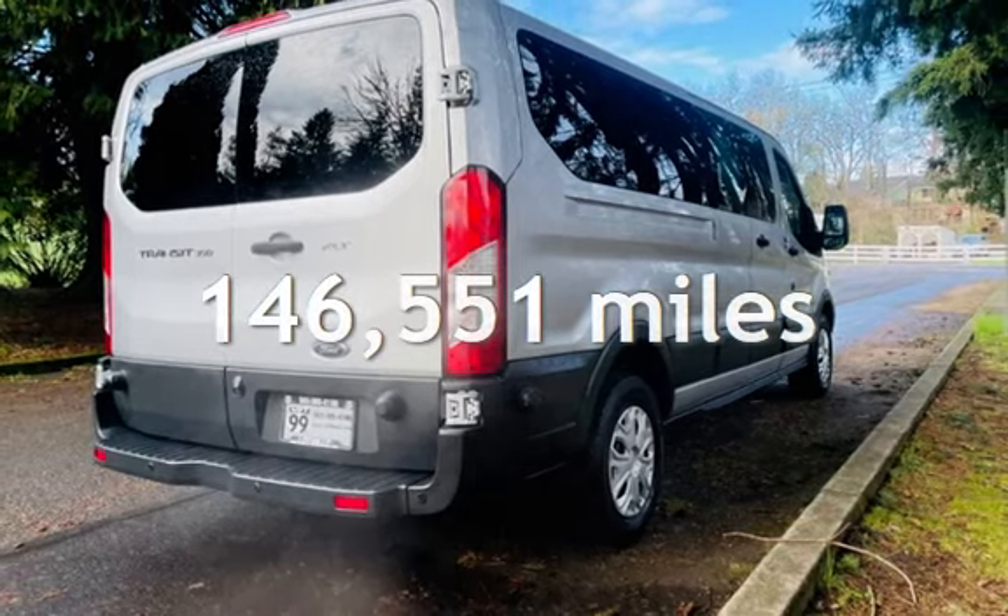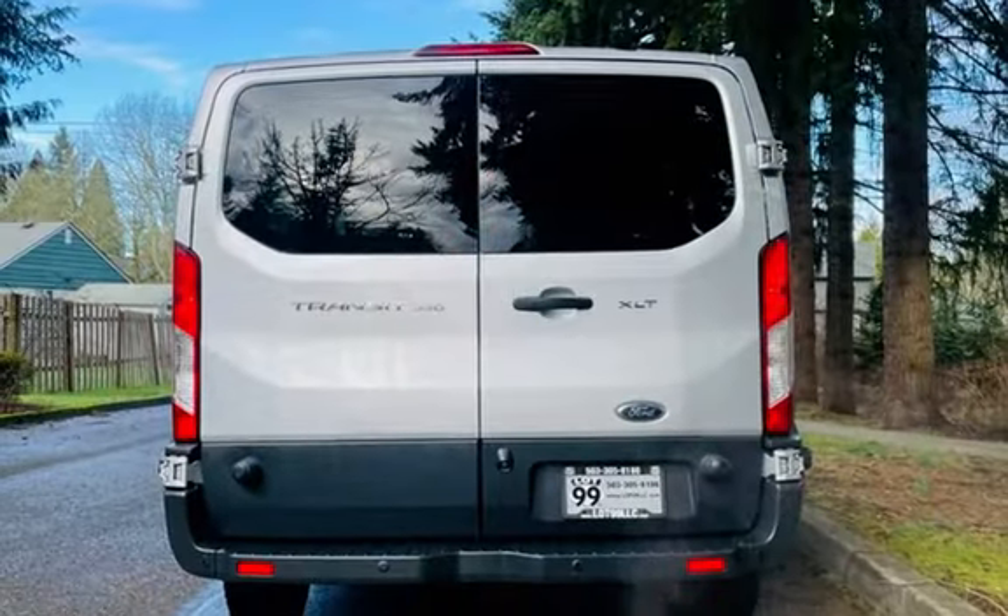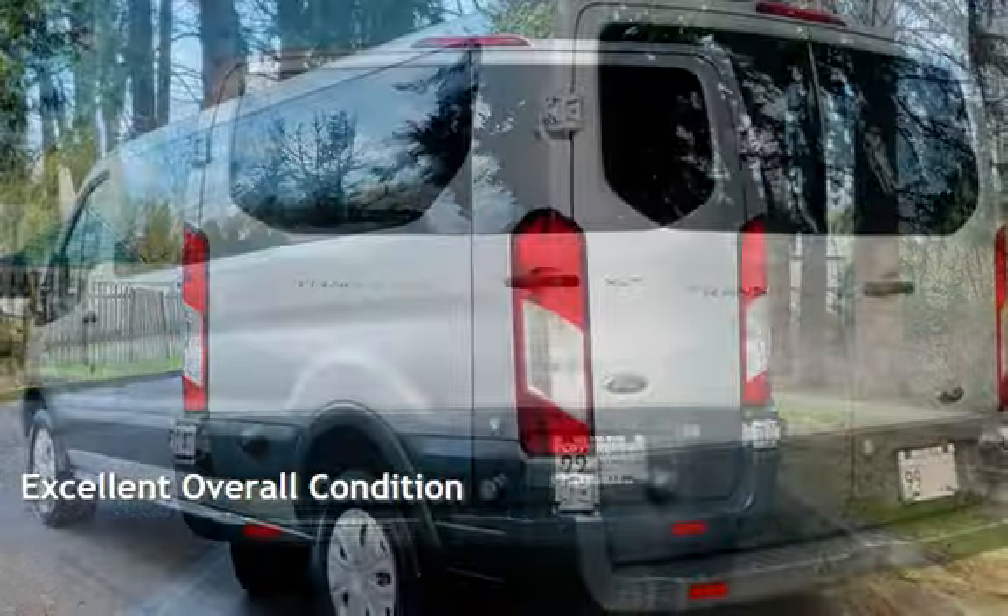This Ford has less than 147,000 miles on the odometer. This vehicle is in excellent overall condition.